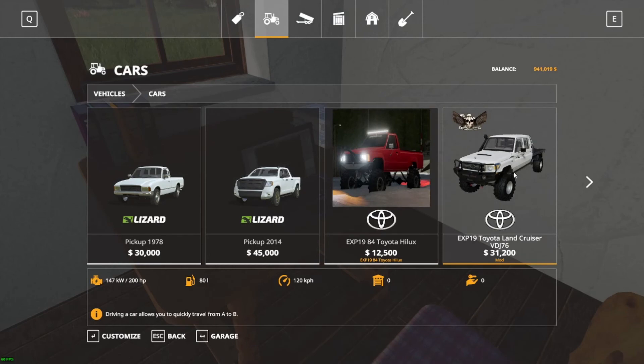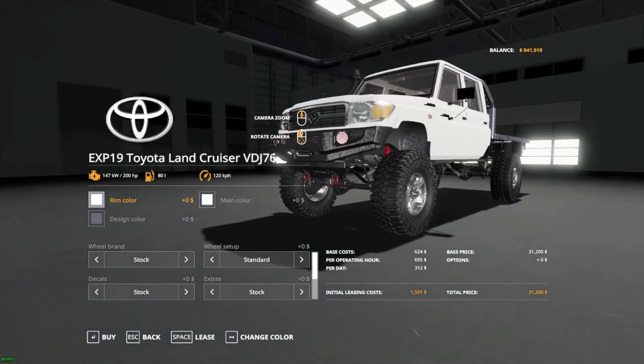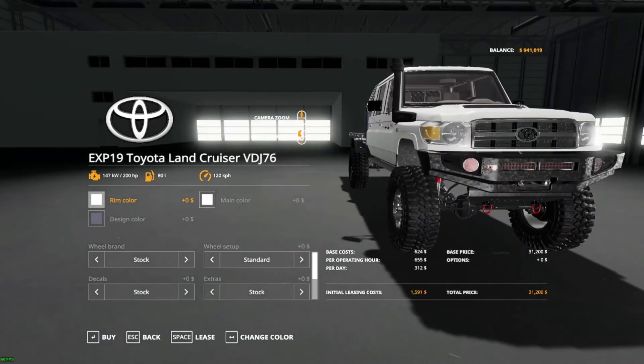What's that? Look at this one — let's see what this one's like. VDJ Toyota Land Cruiser. Wow, that looks unreal!